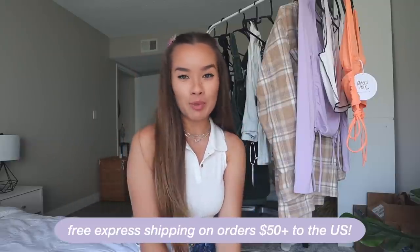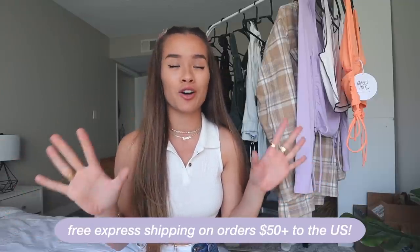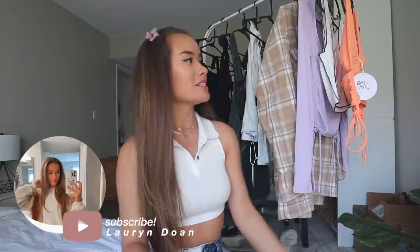Princess Polly has free express two-day shipping on orders over $50 to the US, which is amazing — it's always so fast and so great. They also have AfterPay for all US customers, which is also a really great thing. All the pieces I have behind me on my clothing rack are going to be shown today, so let's get into it.